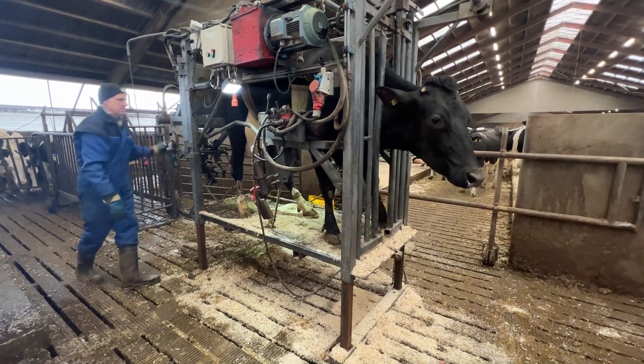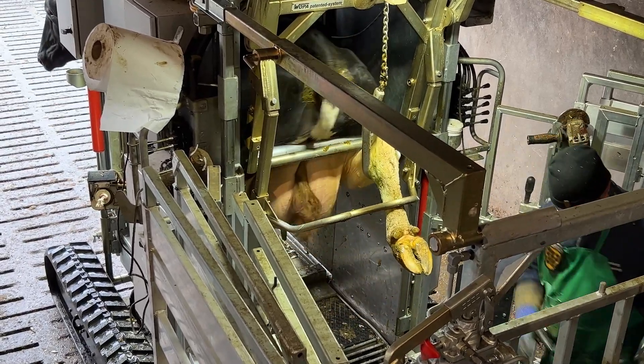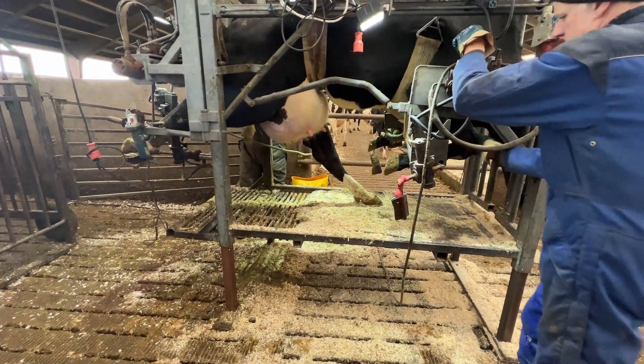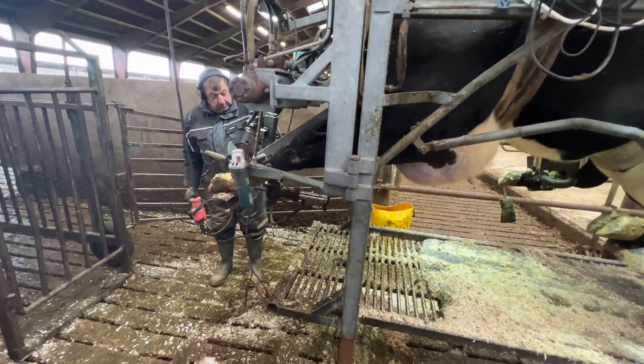Discover how skilled hoof trimmers treat injuries, manage hoof diseases, and maintain the health of our bovine friends using advanced tools and techniques. Learn about the challenges cows face, from injuries to common hoof ailments, and how a professional hoof orthopedist ensures they can stand, walk, and thrive.